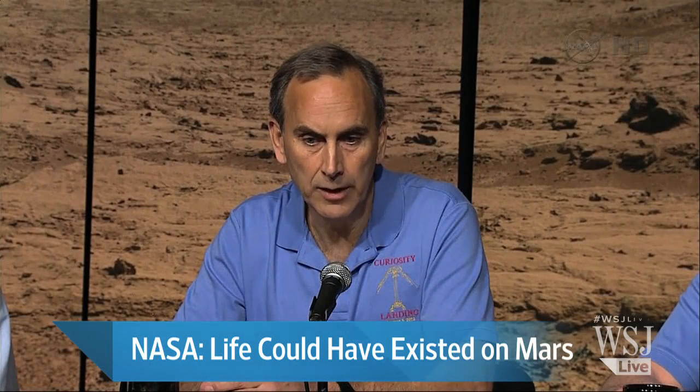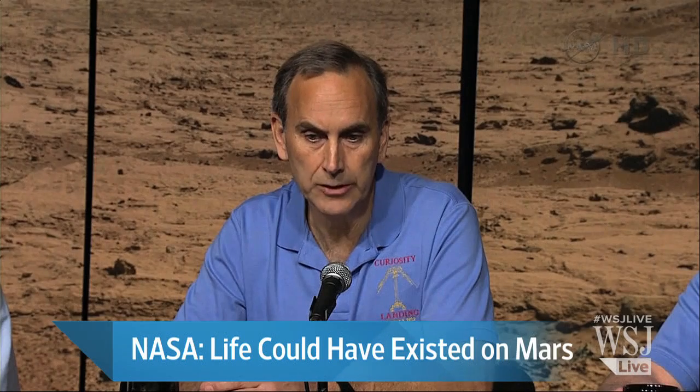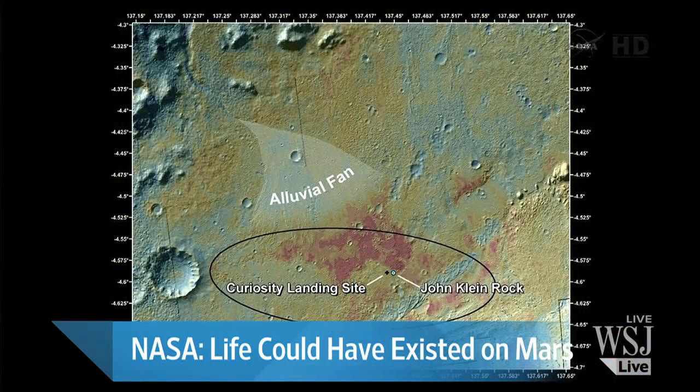We landed there where it says Curiosity Landing Site, and we drove just a few hundred meters in the opposite direction. We did this deliberately, based on the mapping that the science team did in advance of landing, and based on the previous mapping that came from Odyssey and MRO and all those great missions before us.